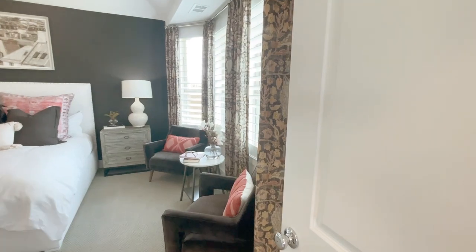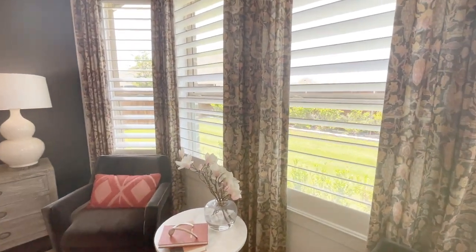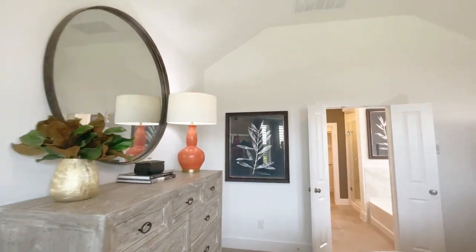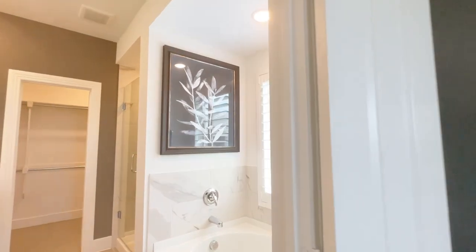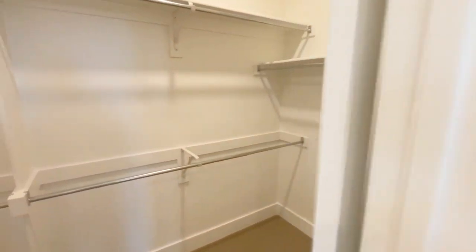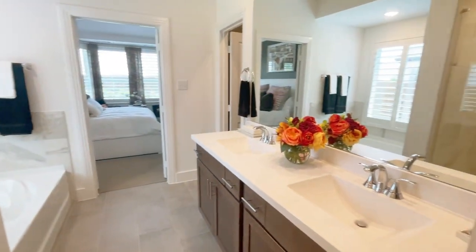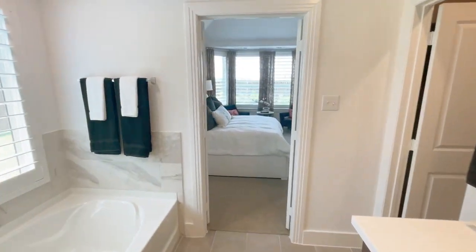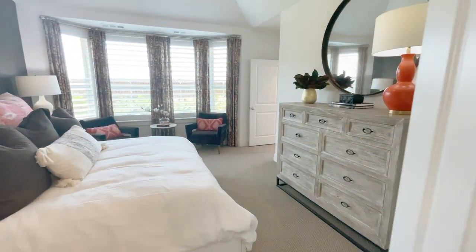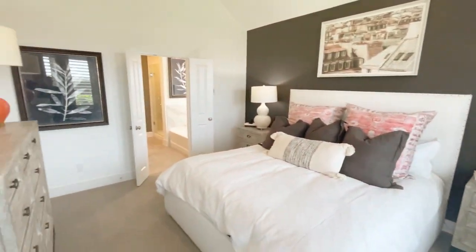Let's get back to the owner's suite — secluded at the back of the house. They've bumped out a bay window giving you an extra 20 to 22 square feet in the room, so you have a sitting area and can easily fit a king-size bed. There's a raised ceiling. Come through the double doors and you've got a separate soaking tub, a separate shower, an ample walk-in closet, and a double vanity — plenty of room for everybody to operate in the mornings. Just imagine spending time here in the primary suite in the mornings and the evenings, just relaxing.